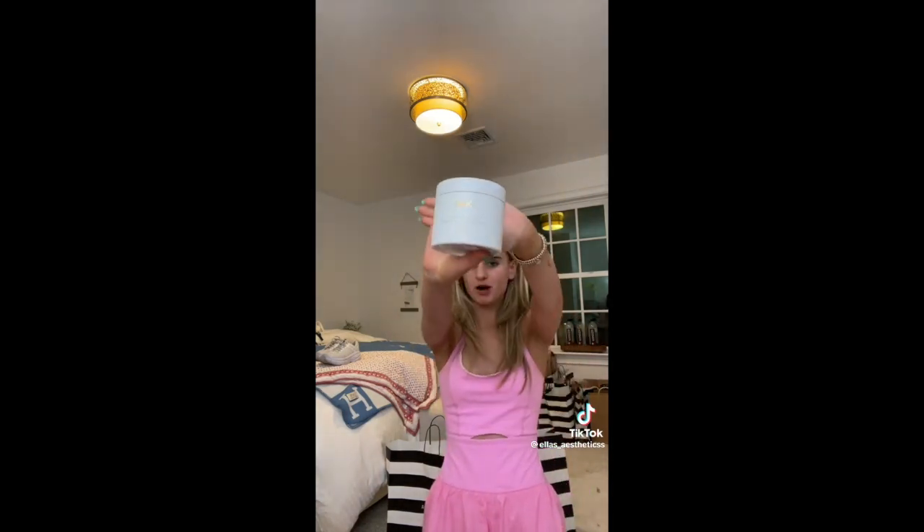This next product I'm so excited for. It is the Whey Body Scrub. I have the Body Lotion and the Body Wash already. I love the scent — it smells like a tropical beach vacation.